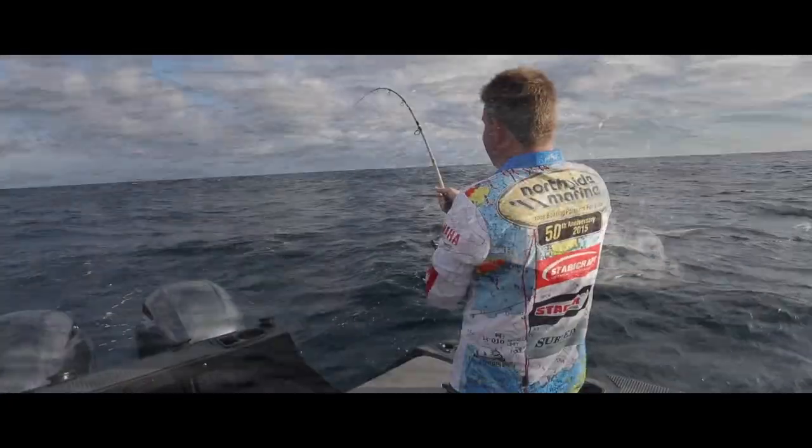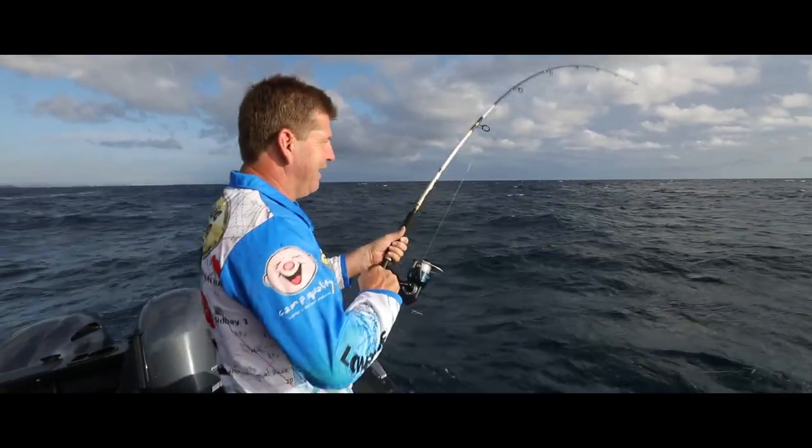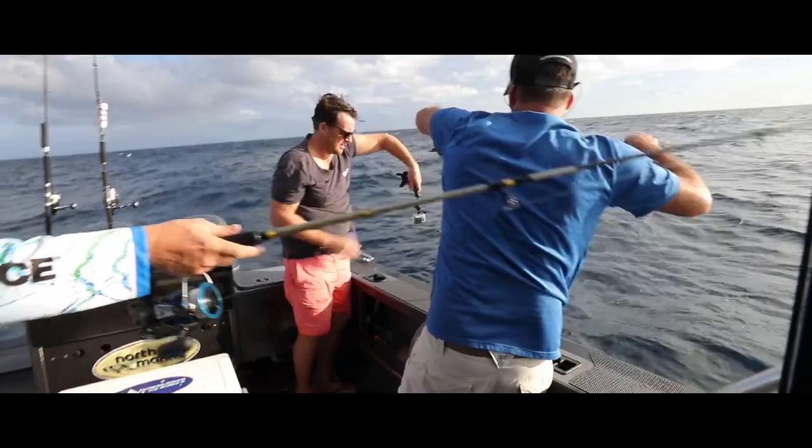The action started pretty slowly. We bagged a few four to five kilo Mack tuna before one of the captain's crew spotted a black marlin free-jumping about 10 metres away from the boat.